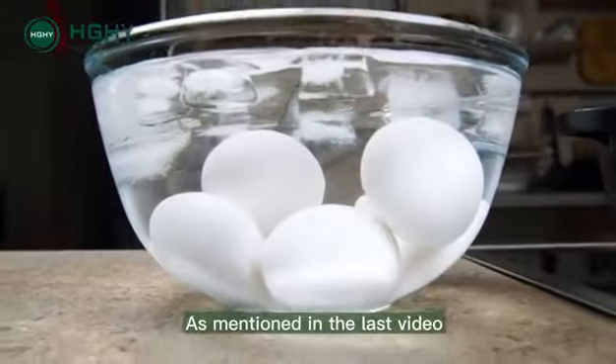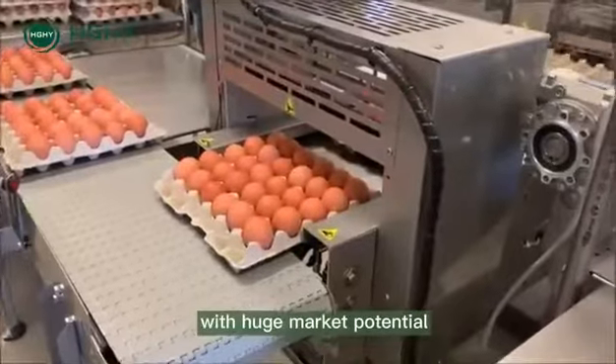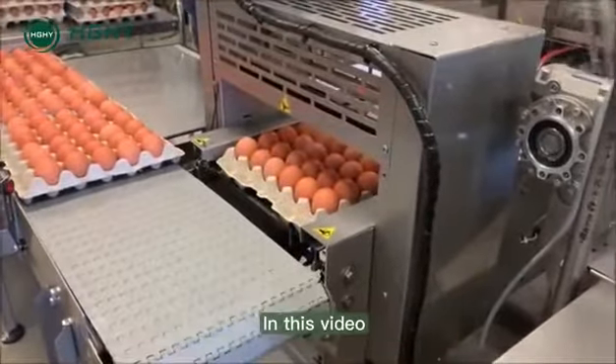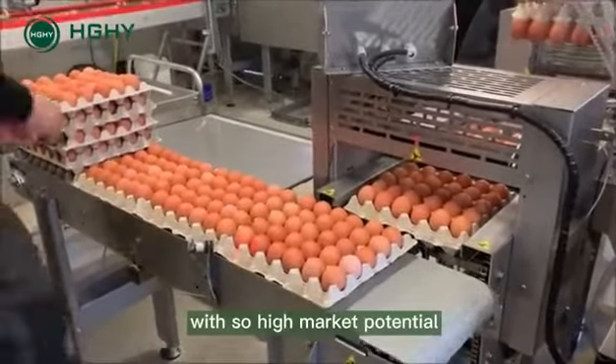As mentioned in the last video, pulp molded egg trays are currently the most popular egg packaging with huge market potential and a profitable investment. In this video, let's see the four major advantages that make pulp molded egg trays have such high market potential.